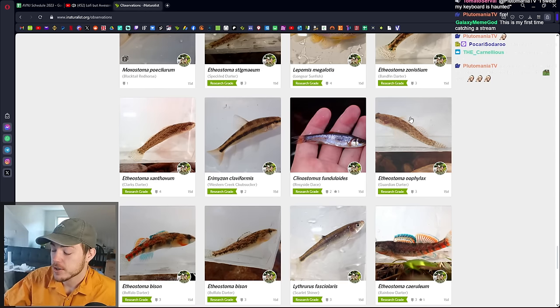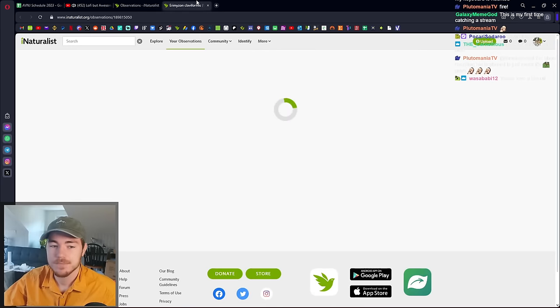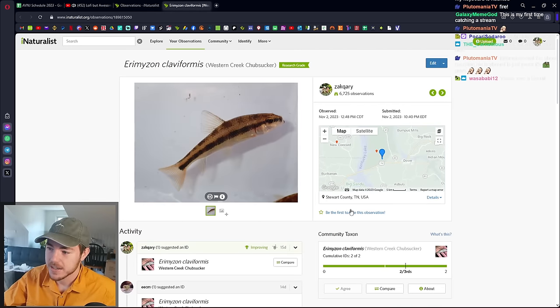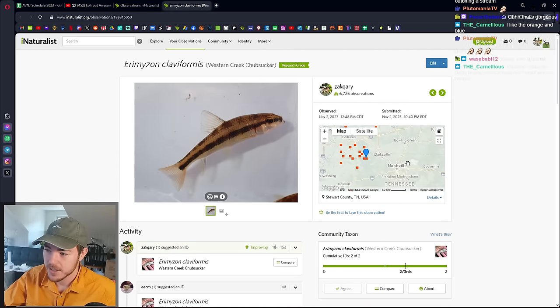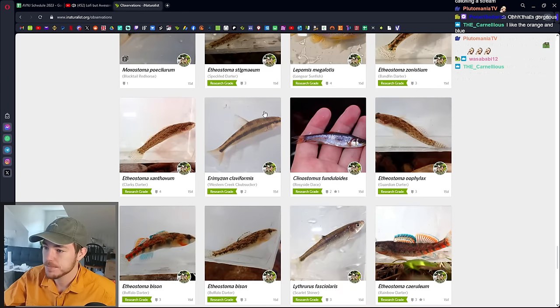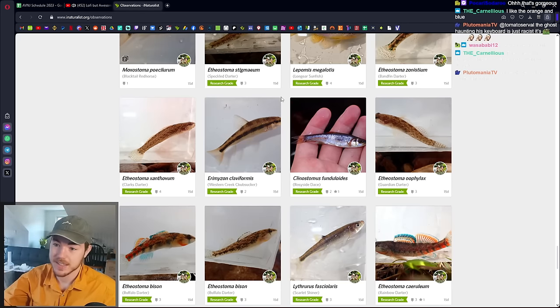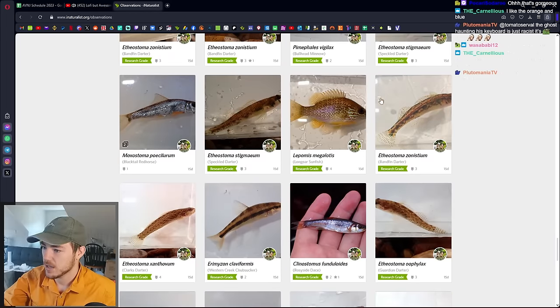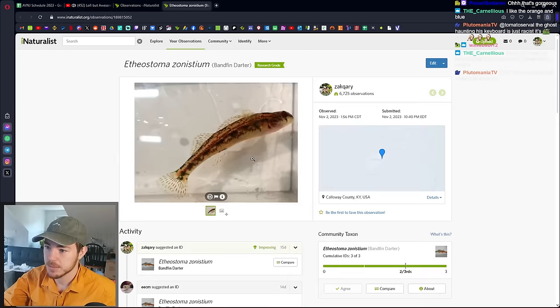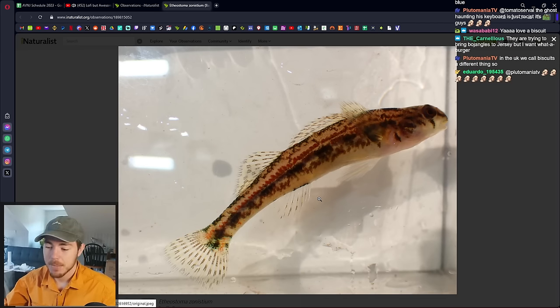I got a Guardian Darter, which is a type of Spot Tail Darter — there's a lot of those. Rosyside Dace, those are everywhere. I got a Western Creek Chub Sucker, which I have Eastern and Lake Creek Chub Sucker, so this added another species for me and I was kind of on the edge of its range there. I got a Longear Sunfish. This Bandfin Darter was reasonably pretty — it's got a nice red along the side. It's not as colored up as they get, but basically the theme of this trip was beautiful darters, just as many beautiful fish as we could come across.